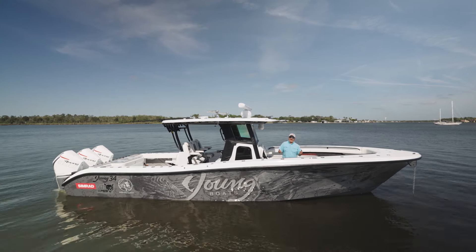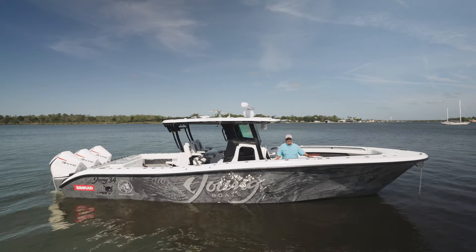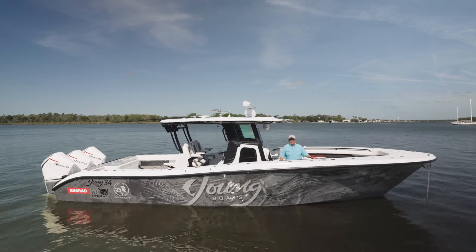Hey, if you're ever looking for me after you hear I won the lottery, you can probably find me on the Young 34. This thing is the definition of being comfortable in blue water. Welcome to Mission Boating.